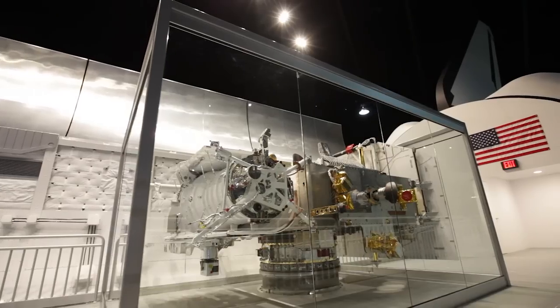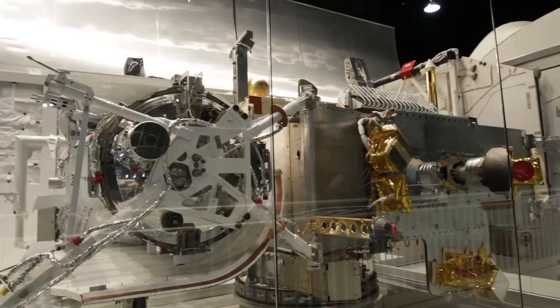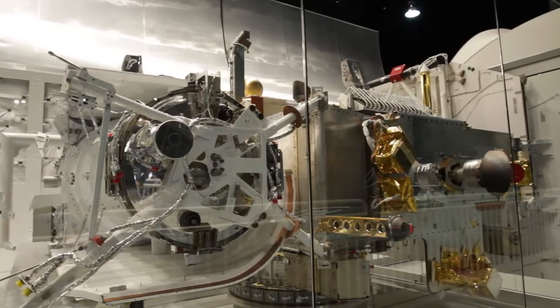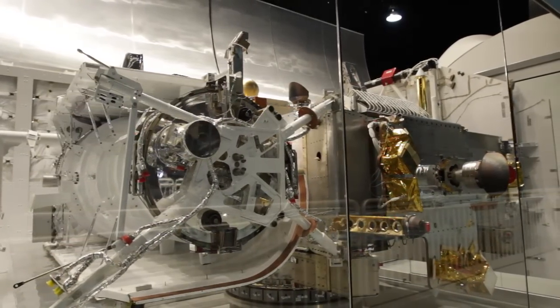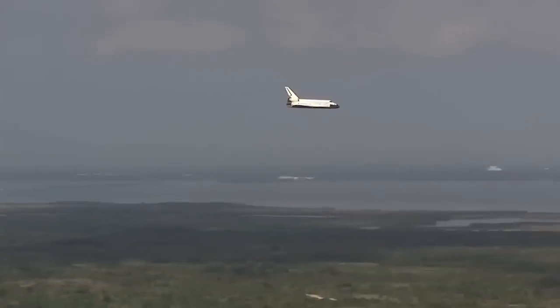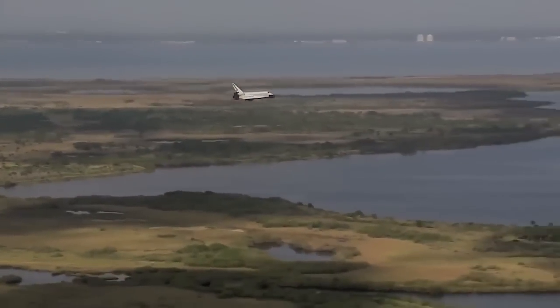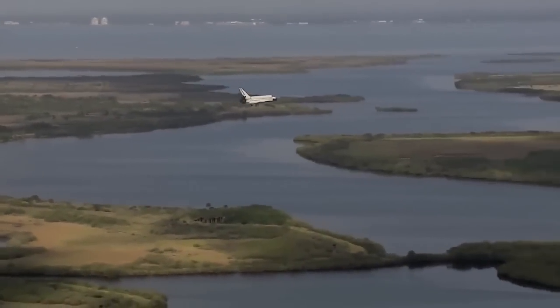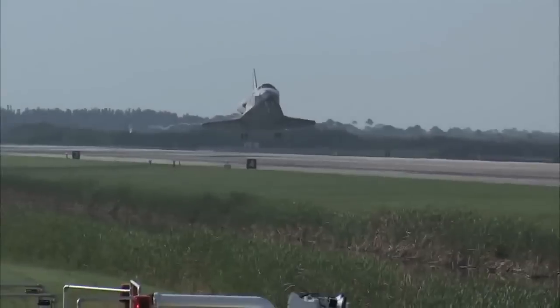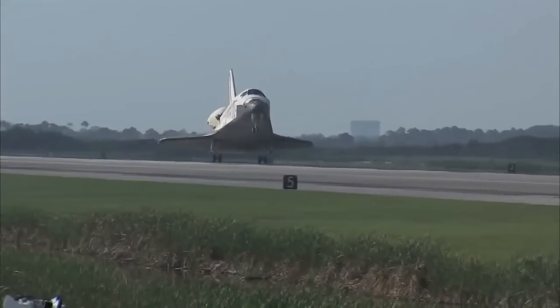The exhibit includes multiple platforms to allow for viewing into both the flight deck and mid-deck levels of the CCT. The payload bay features Teal Ruby, an actual, formerly classified Department of Defense experimental early warning satellite. The space shuttle program came to an end in July 2011 after a remarkable 30 years of exploration. Collaboration between NASA and the U.S. Air Force helped make the shuttle program a success, and the crew compartment trainer was vital in preparing astronauts for their missions.